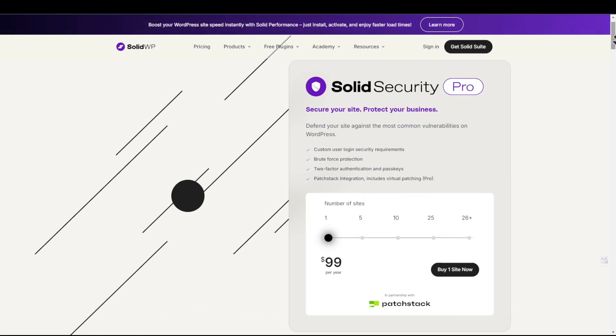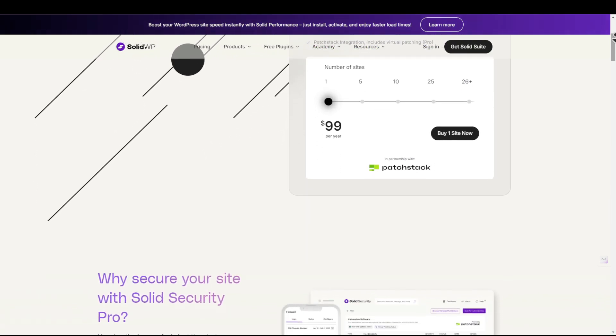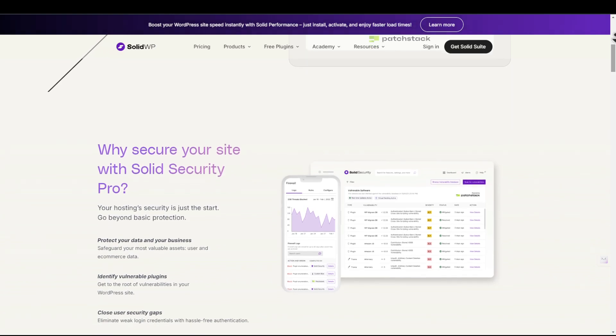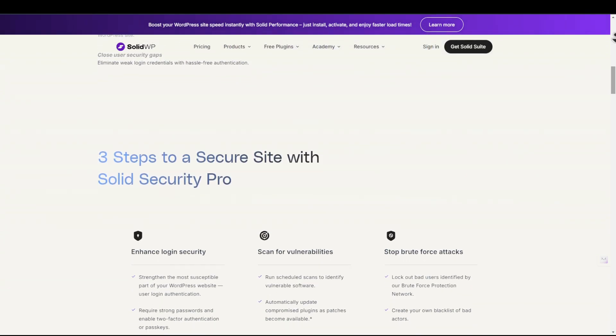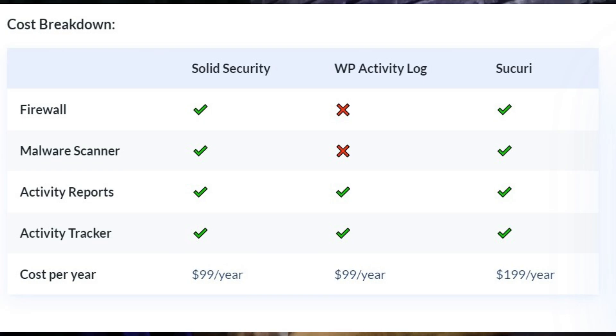Security should be a top priority for any WordPress website owner. Securing your website keeps your data and your customers' data safe from bad actors. Some key factors for maintaining a secure website are access to site backups, malware, and hacking protection. Most hosting providers offer important safeguards like web application firewalls and bot protection at the server level. Another way to ensure your site is protected is to employ a security plugin. Options such as Solid Security, WP Activity Log, and others offer features like brute force attack protection, scheduled backups, user role control, activity reports, and malware scanning and removal — for as little as $99 per year. It's a very small price to pay for peace of mind.